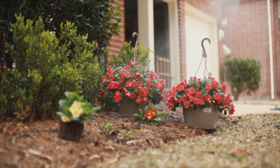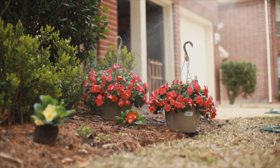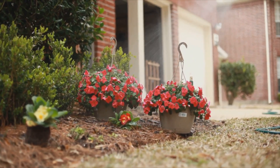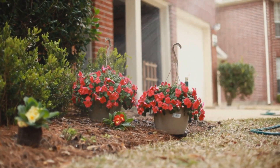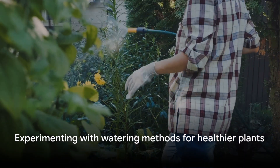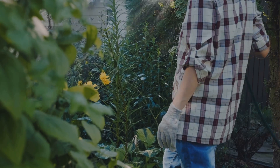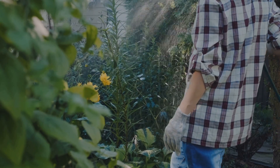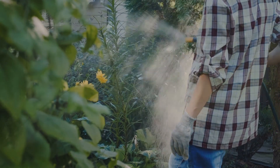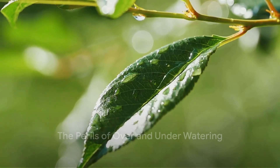Remember, the aim is not just to water your plants, but to understand their unique thirst. Some plants like to stay consistently moist, while others prefer a good drink followed by a dry spell. Finding the right watering method can make all the difference. Keep experimenting, observe your plants, and you'll soon become a watering wizard. Just like Goldilocks, plants don't like their water too much or too little — they want it just right.